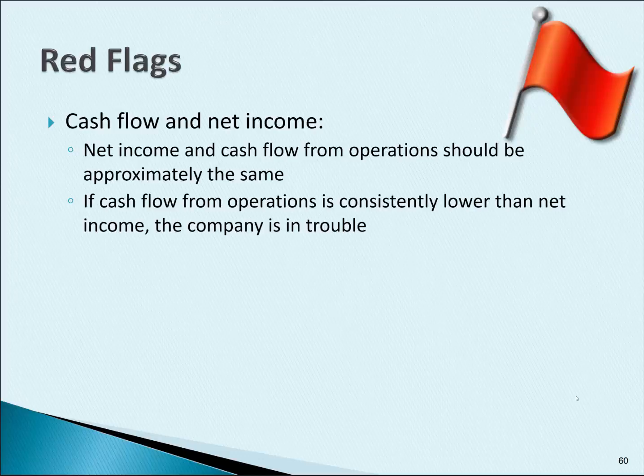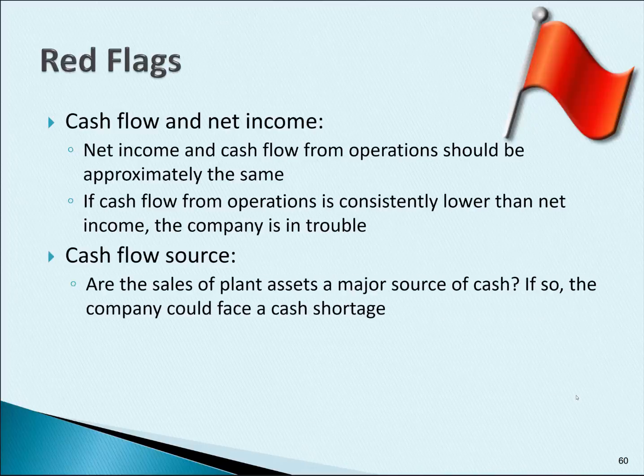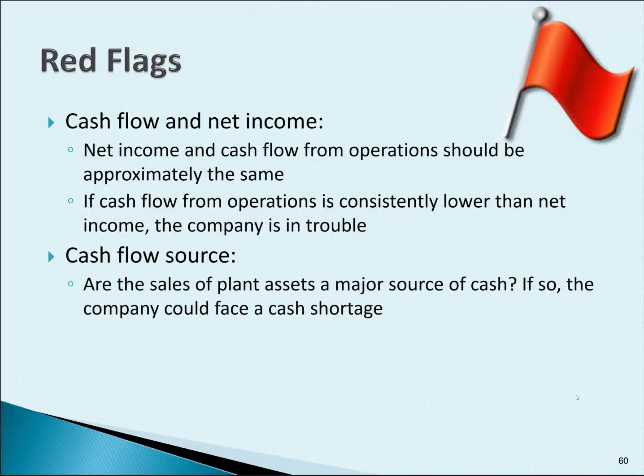We also need to look at the source of cash flow. If the main source of cash flow is the sale of plant assets, obviously that can't continue forever. The company will eventually face a cash shortage unless their sales increase dramatically.